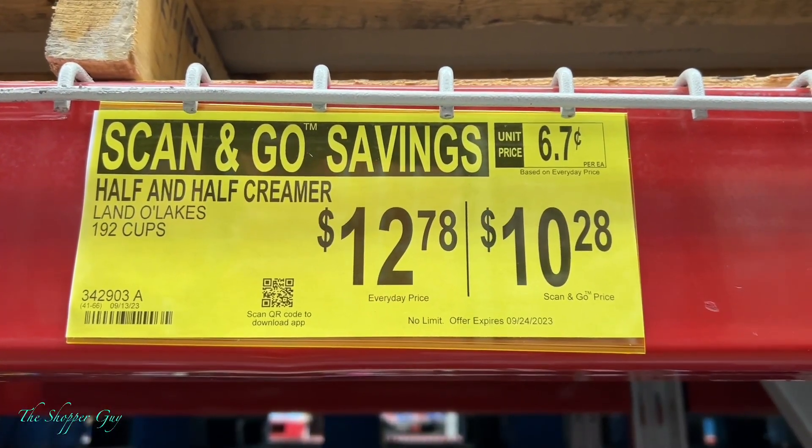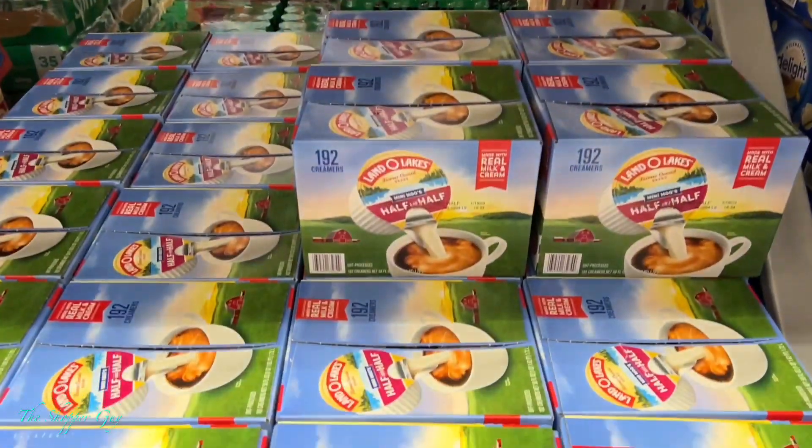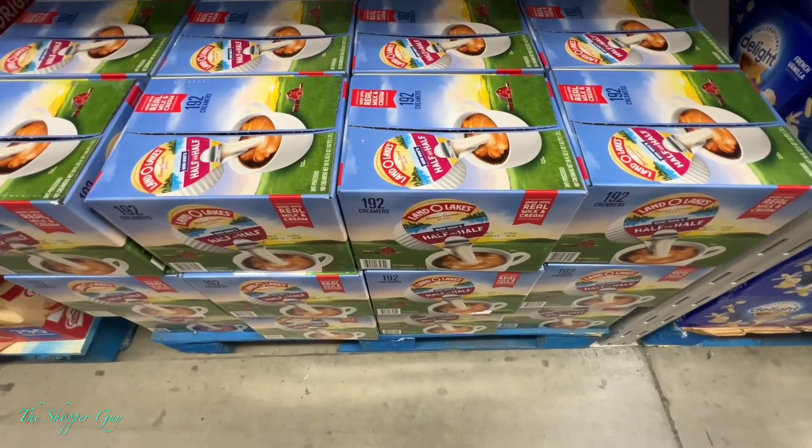Scan and go savings — half and half creamer on sale. Go pick them up before they sell out.